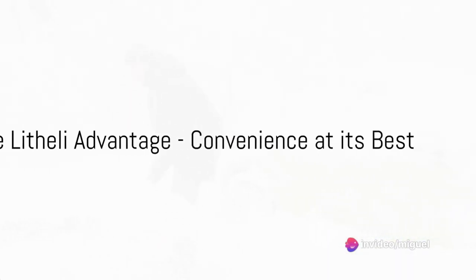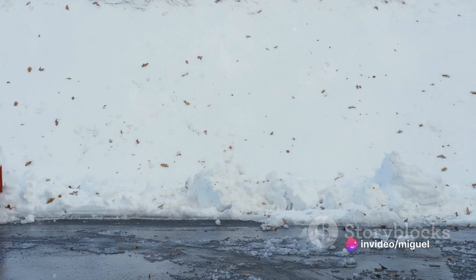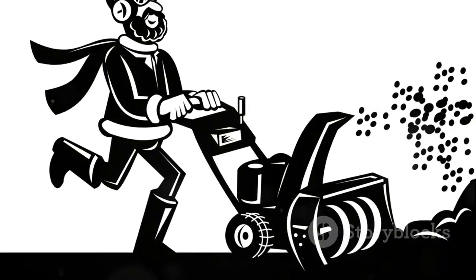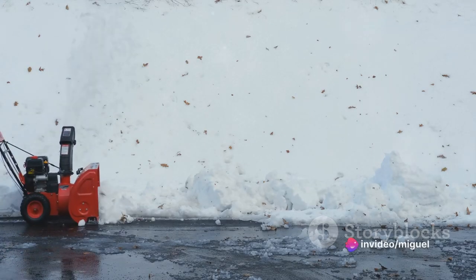With the Lotheli 2X20V Cordless Snowblower, no snowfall stands a chance. It isn't just about power — it's about convenience too. Imagine drastically cutting down your snow-clearing time and effort. Think about a device you can assemble in a jiffy, light enough to maneuver with ease, yet robust enough to withstand the harshest winters.